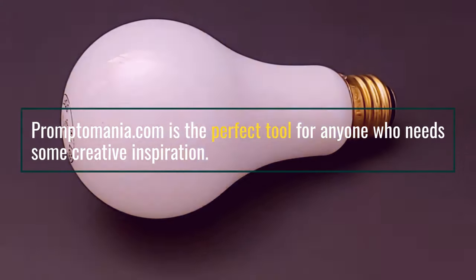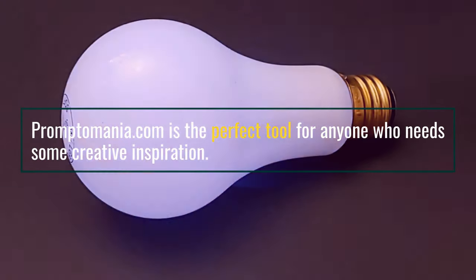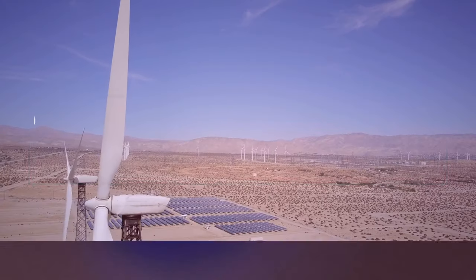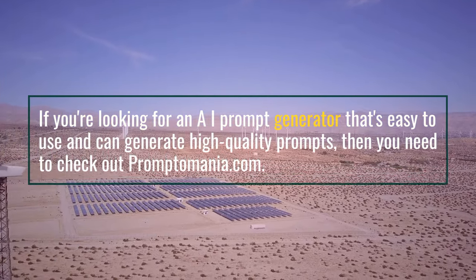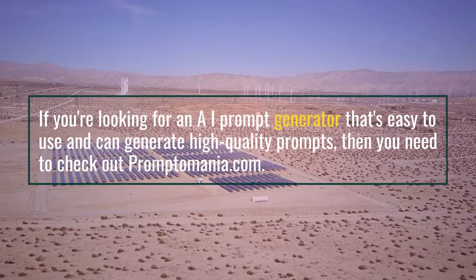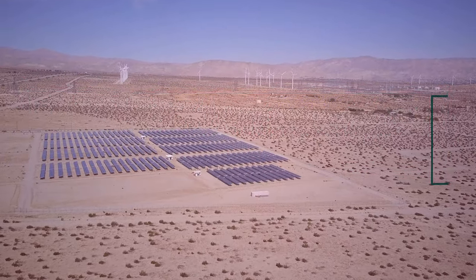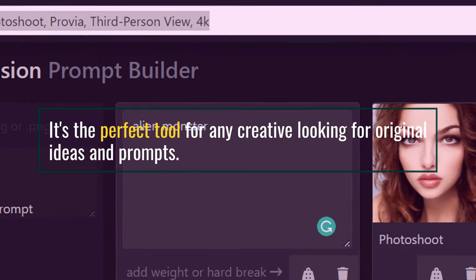Promptomania.com is the perfect tool for anyone who needs some creative inspiration. If you're looking for an AI prompt generator that's easy to use and can generate high-quality prompts, then you need to check out Promptomania.com — it's the perfect tool for any creative looking for original ideas and prompts.